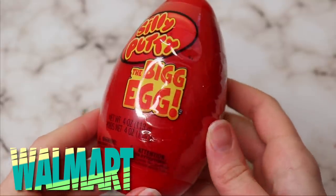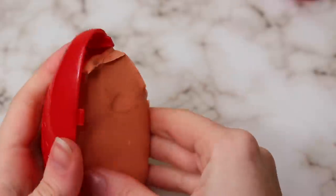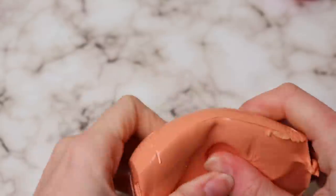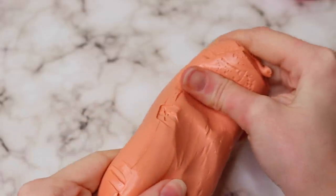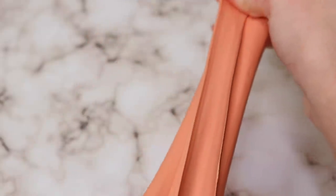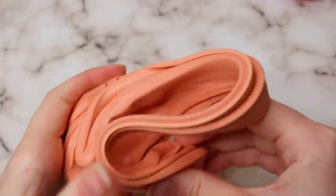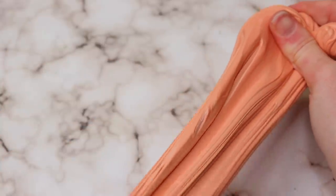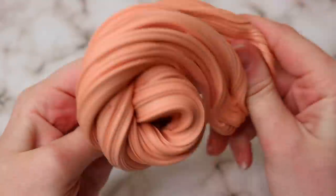Now this next one from Walmart — I know it's not technically a slime, it's silly putty. I used to play with this stuff all the time when I was younger and I haven't played with it in a long time, so I wanted to get one. I thought the giant egg was pretty cool, but I was actually really disappointed. Has silly putty always been this stiff, or have I just played with too much slime? It's super super stiff — definitely an arm workout stretching it — and you can't really play with it like you would slime.